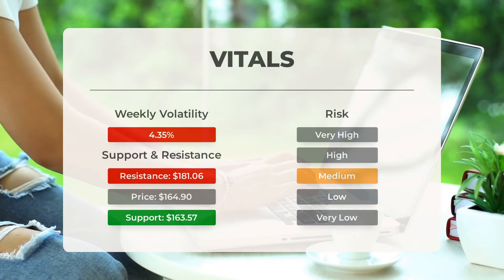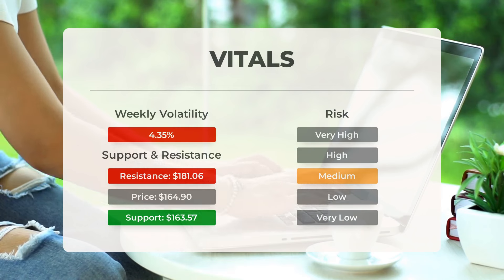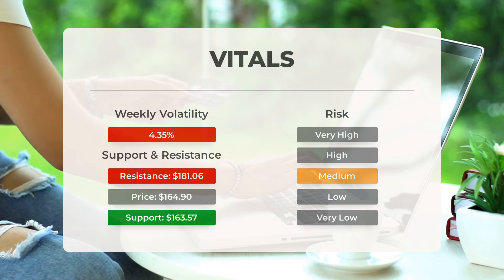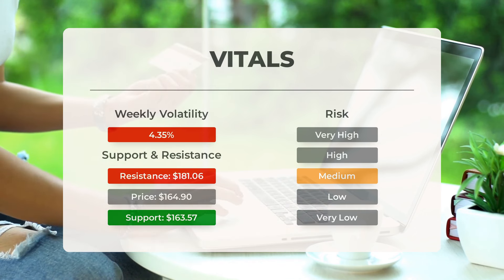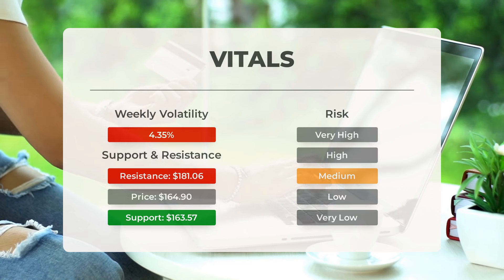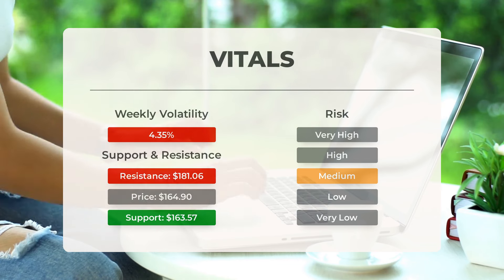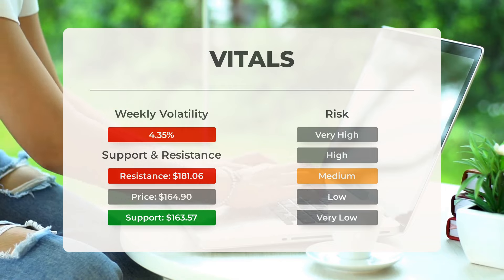Let's talk about support, risk, and stop loss for Tesla. Tesla currently finds support from accumulated volume at $163.57, indicating a potential buying opportunity as an upward reaction is likely when this support level is tested. With average daily movements and good trading volume, the risk for this stock is considered to be medium. In the last day, Tesla moved $10.34 between its high and low, equivalent to 6.44%. Over the past week, the stock has shown a daily average volatility of 4.35%.